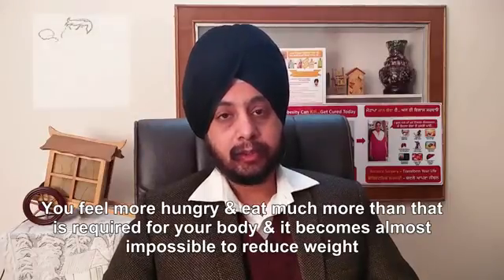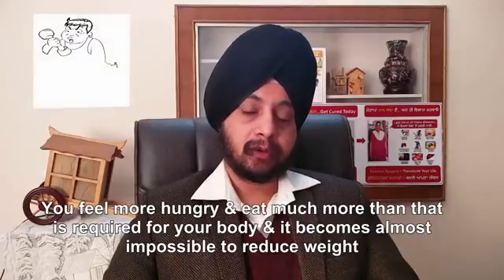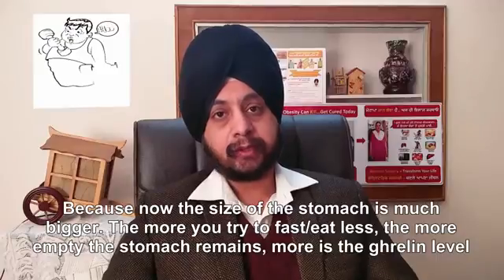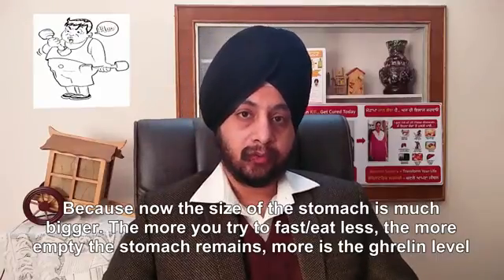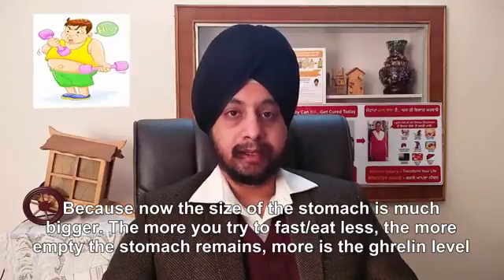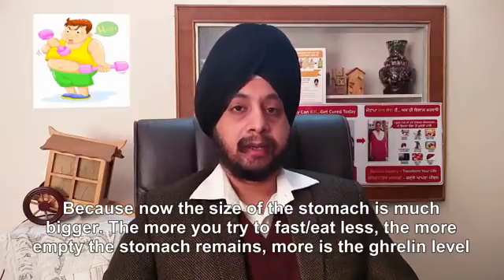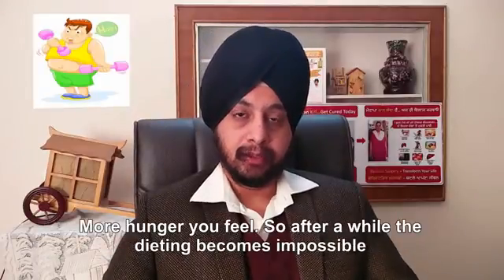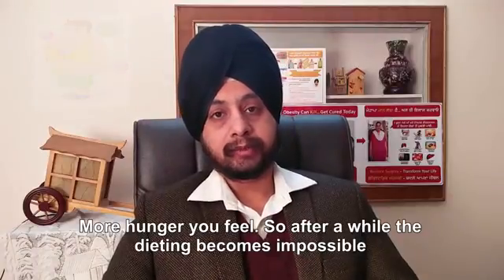You feel more hungry and eat much more than is required for your body, and it becomes almost impossible to reduce weight because now the size of the stomach is much bigger. The more you try to fast or eat less, the more empty the stomach remains, and more of the hormone ghrelin is secreted, and more hunger you feel. So after a while, the dieting becomes impossible.